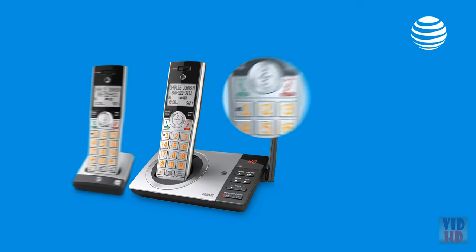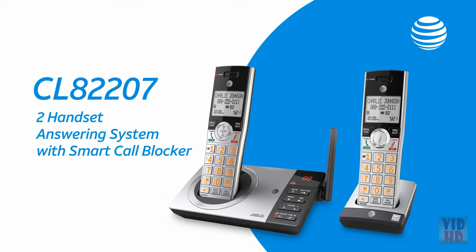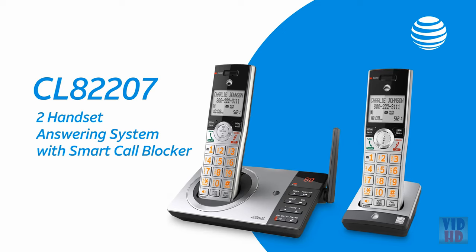Plus, features like big buttons and large, backlit screens make it easy to dial calls day or night. The CL Series with Smart Call Blocker from AT&T blocks nuisance calls, so you can say goodbye to unwanted calls, hello freedom.